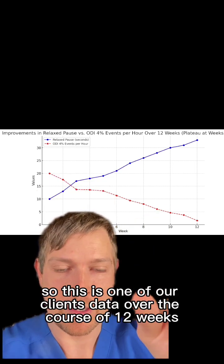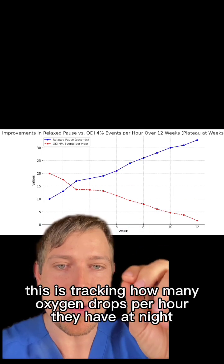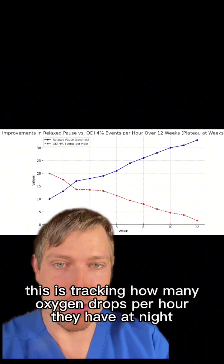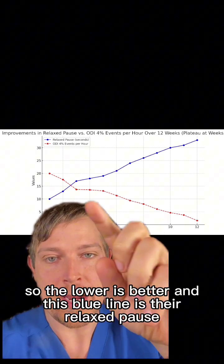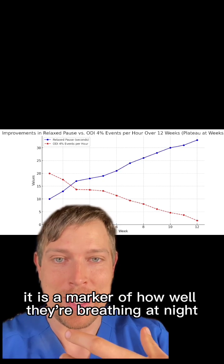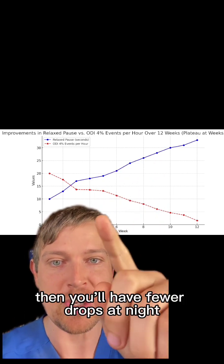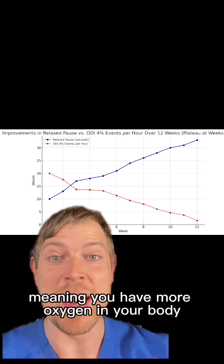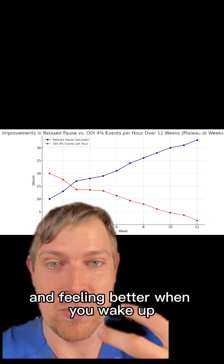This is one of our clients' data over the course of 12 weeks. This orange-red line is tracking how many oxygen drops per hour they have at night — the lower is better. And this blue line is their relaxed pause, a marker of how well they're breathing at night. As you improve the relaxed pause and it goes higher, you'll have fewer drops at night, meaning more oxygen in your body, and you're going to be sleeping better and feeling better when you wake up.